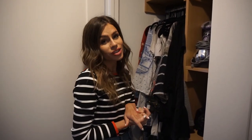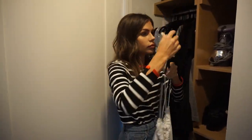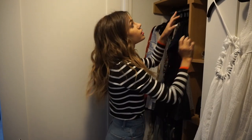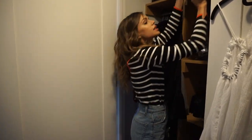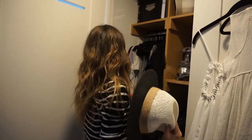This is where I keep things in case we decide to do something, but it's probably not gonna be that kind of trip. My hats are also in here, so I'm just gonna grab this one that I wear with kind of everything in the summer.